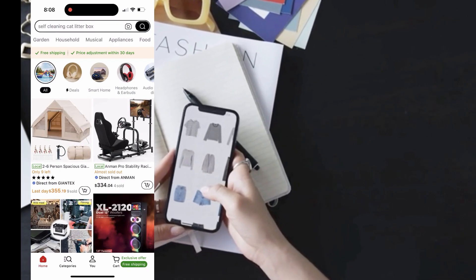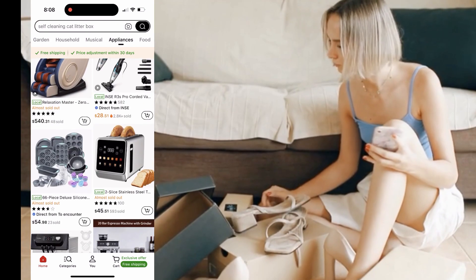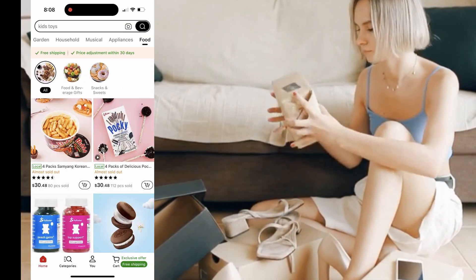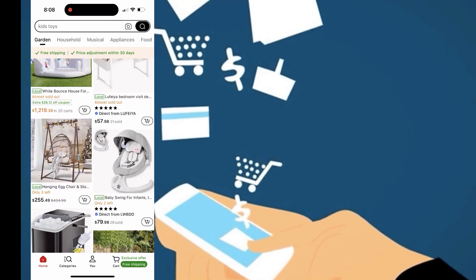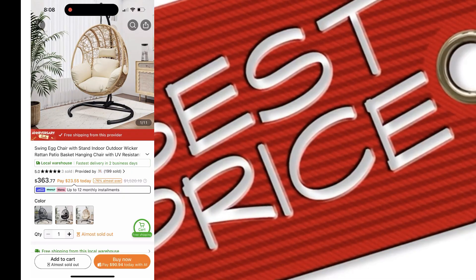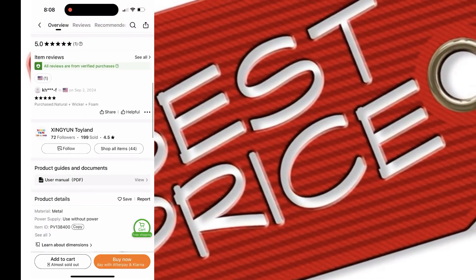First off, I have to talk about the variety. I was honestly shocked at how many different categories of products they offer. Whether you're shopping for a new outfit, upgrading your home decor, or even looking for gifts, you'll find it all on Temu. What's great is that Temu is always updating its inventory, so there's always something new to check out. You can browse and discover products you didn't even know you needed.